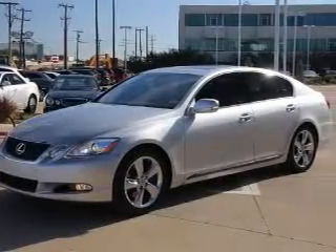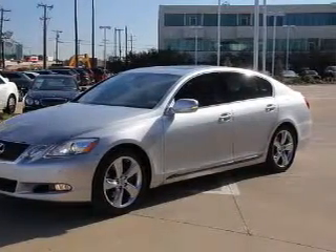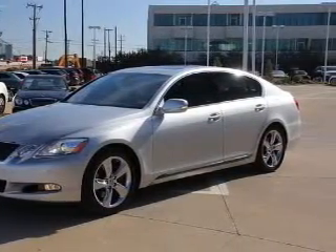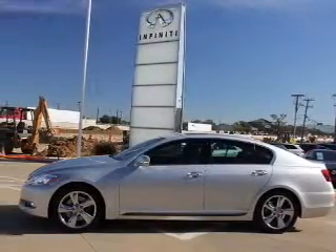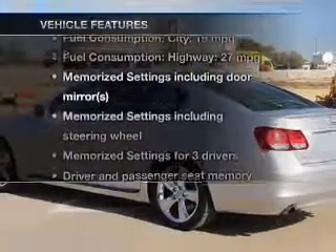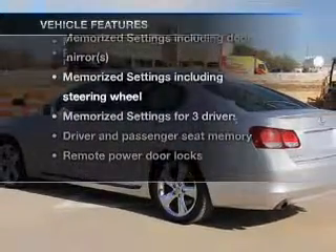Reach your destination effortlessly with GPS navigation. The anti-lock braking system will keep you safe on the road. There's nothing like a sunroof on a nice day. Pamper yourself with memory settings. And with these notable features, you won't want to miss out on the opportunity to own this amazing ride.